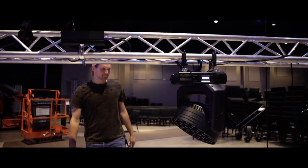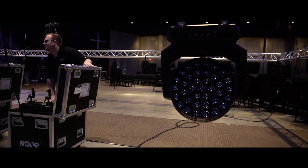For this setup we have several different fixtures that we're running. We have Roby 250 beams, we have Roby Tarantula beams, and we also have some Roby DL7s.